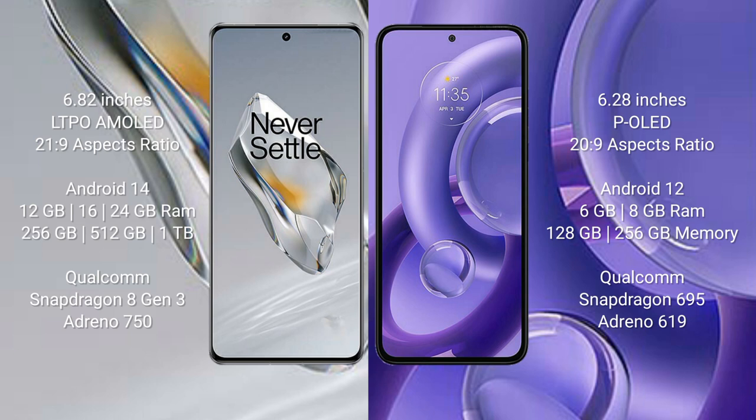The OnePlus 12 comes with 12GB, 16GB, or 24GB RAM and 256GB, 512GB, or 1TB internal storage, powered by a Qualcomm Snapdragon 8 Gen 3 processor with Adreno 750 GPU. The Motorola Edge 30 Neo comes with 6GB or 8GB RAM and 128GB or 256GB internal storage, powered by a Qualcomm Snapdragon 695 processor with Adreno 619 GPU.